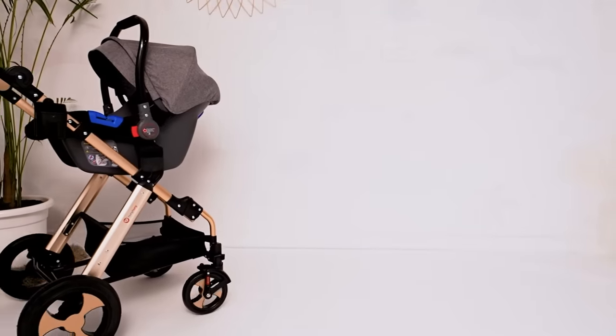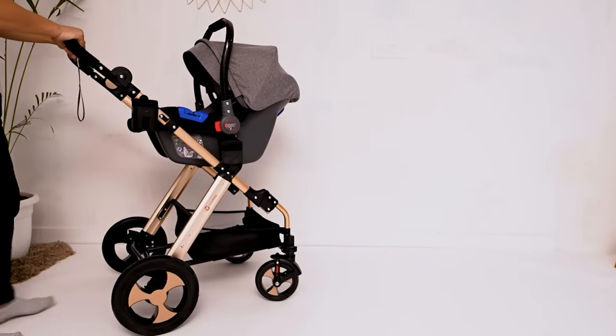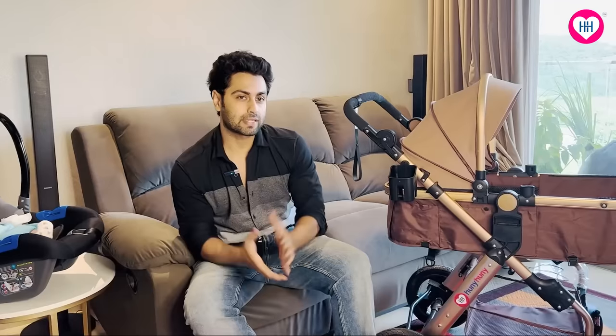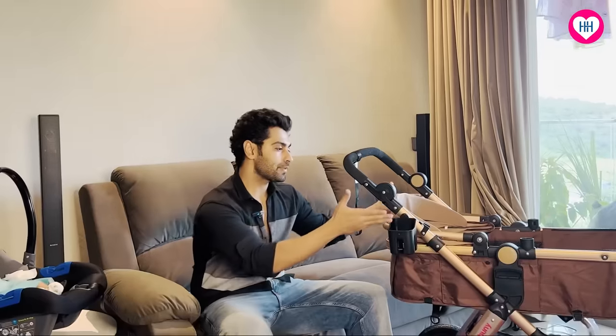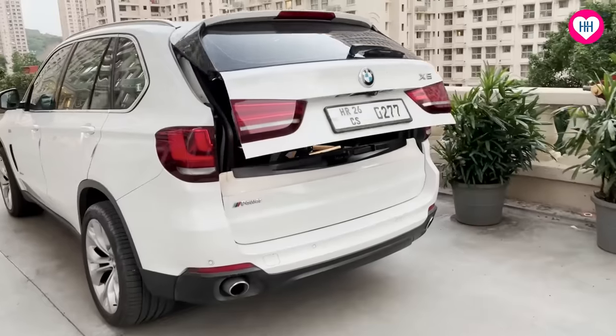Coming onto a very major point — when you want to travel with the baby in the car, there are two important things: how you want to carry the baby, and how you can keep it in the car. If you are using this car seat, it definitely fits in the rear area of the car. Otherwise, if you want to take the stroller, you can fold it and put it in the boot.